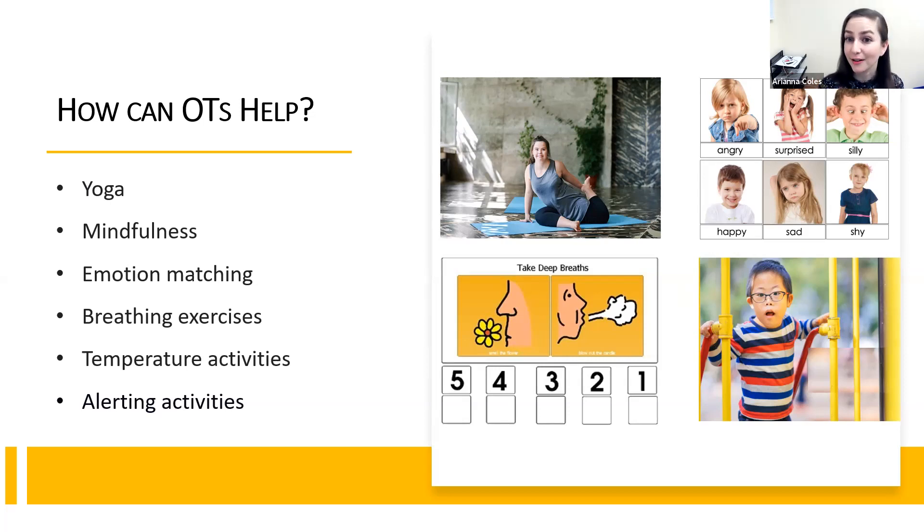Another helpful activity to work on is temperature. You can use hot and cold activities, and working on this in your day-to-day life can really help your child learn how to identify the difference between temperatures. For example, if your child wakes up in the morning, you can look outside together: 'What's the weather like today? Oh, it's cold — so what do we need to wear?' Gradually teaching your child: when it's cold, I need to wear something warm. You can also use social stories to help them learn when it's appropriate to wear particular items of clothing.